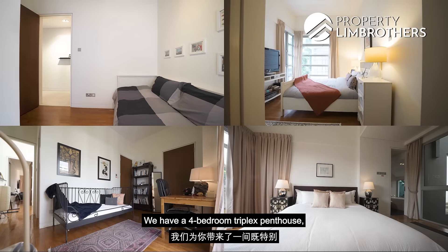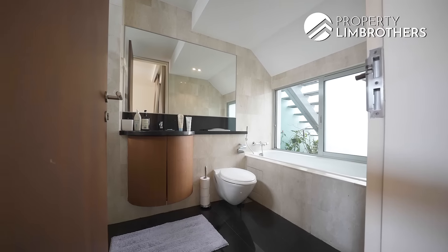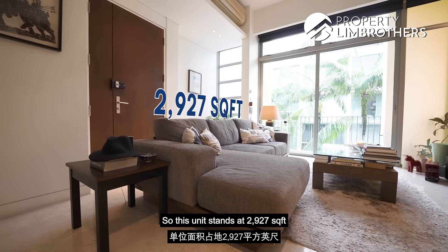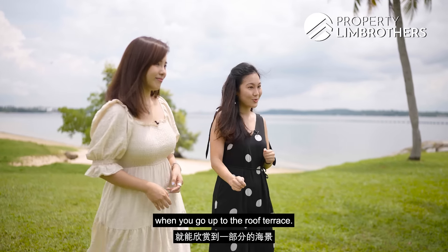We have a four-bedroom triplex penthouse. This unit stands at 2,927 square feet and is so close to the Pasir Ris beach that you can have a partial sea view when you go up to the roof terrace.